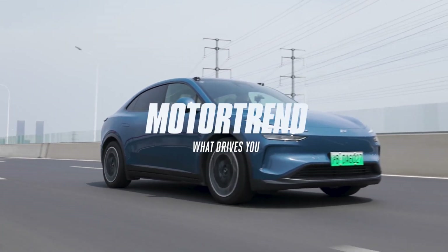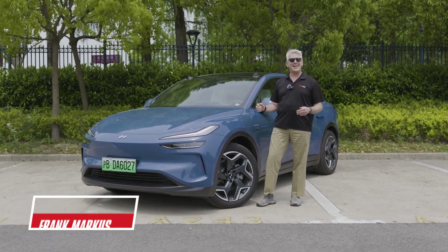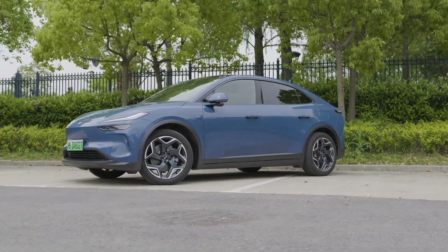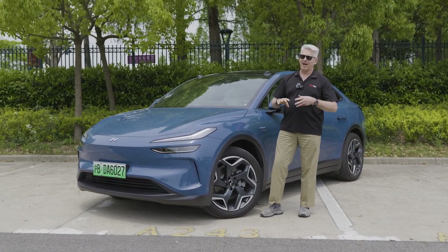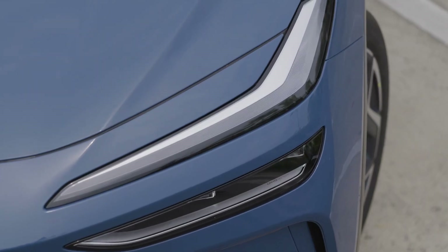I'm Frank Marcus with Motor Trend and I'm here outside Shanghai, China sampling the products of the company NIO. We've discussed how NIO is kind of the Tesla of China — a lot of similarities. Tesla does superchargers, NIO does battery swapping. Very tech-heavy, very software intensive, very over-the-air updatable.